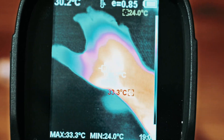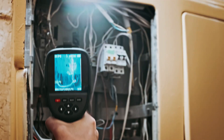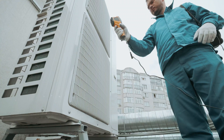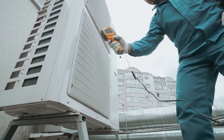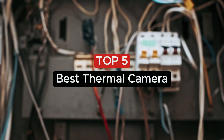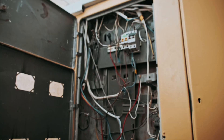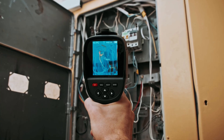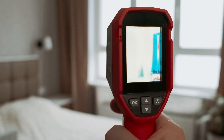Discover the world of thermal imaging with our guide to the best thermal cameras available today. Whether you're a professional in construction, wildlife observation, or simply looking for enhanced home security, finding the right thermal camera is essential. In this video, we'll explore the best thermal camera features, top models, and how thermal technology can elevate your projects and safety measures. Join us as we delve into the specifications, benefits, and applications of these powerful devices.